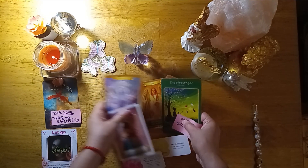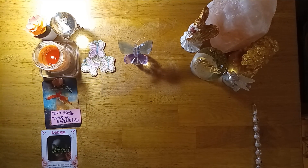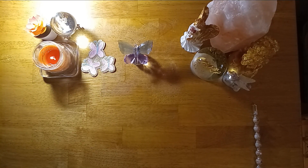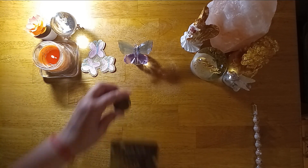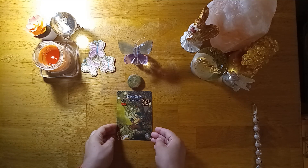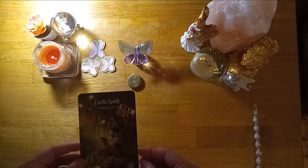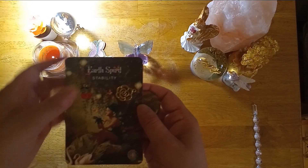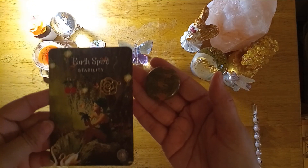We are going to move on to pile number two and see what they are manifesting right now. Pile number two: if you selected this card — Earth Spirit Stability, the number 14, with the little cherry charm, the gold rose, and the green jasper stone — this is your reading.